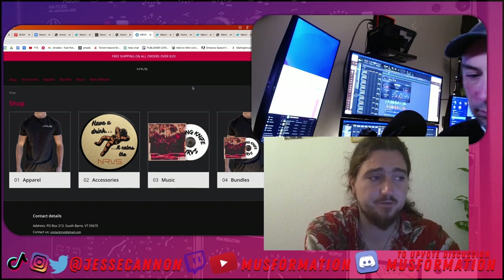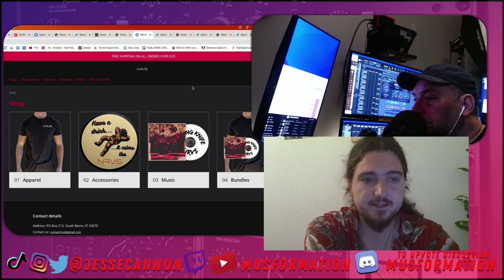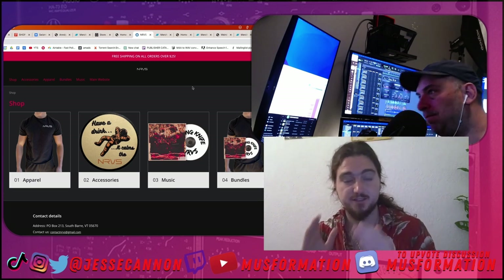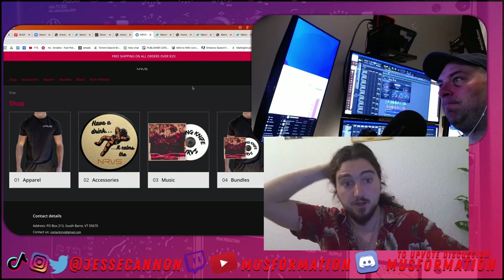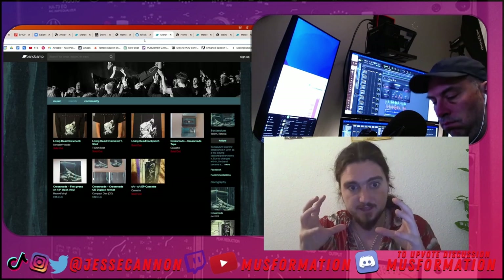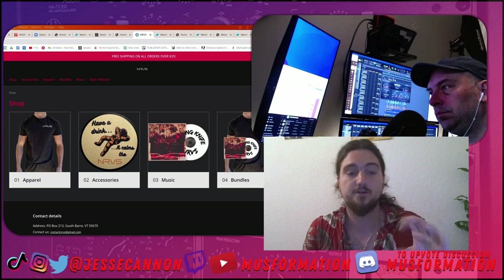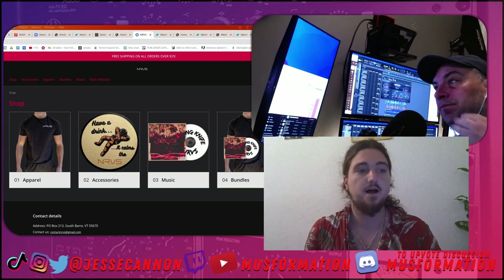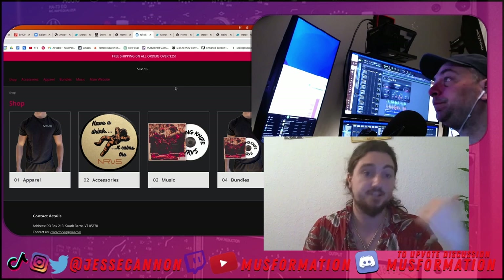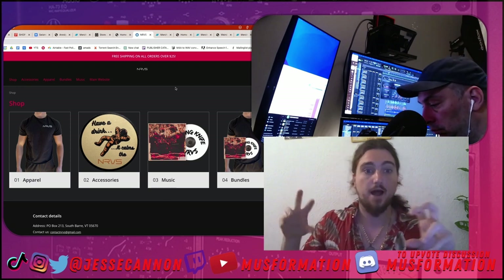On the CD, having the handwriting-style writing gives it a very specific early 2000s energy. NRVS plays pop punk and that's a big part of their influences, so having merch that very specifically calls out your style is hugely helpful. You'll see a lot of death metal bands — Obituary did a camo hat with the logo in orange because it's like a hunter cap. Stealing the classic iconography of your genre, even the DIY iconography, is really helpful.